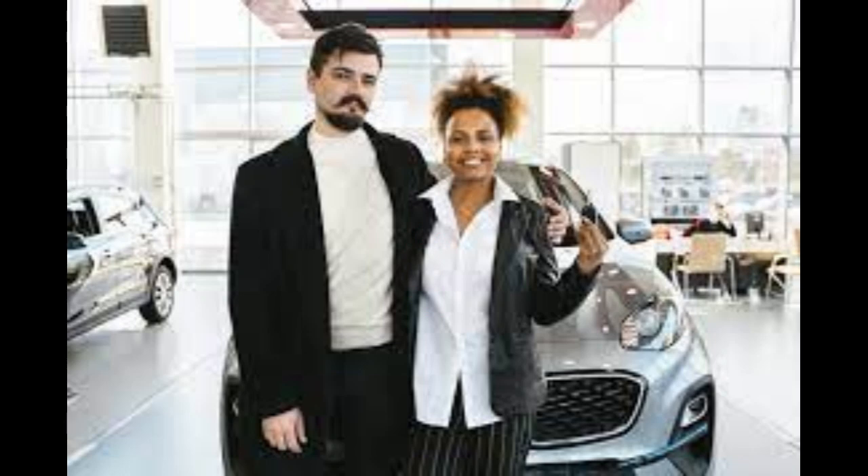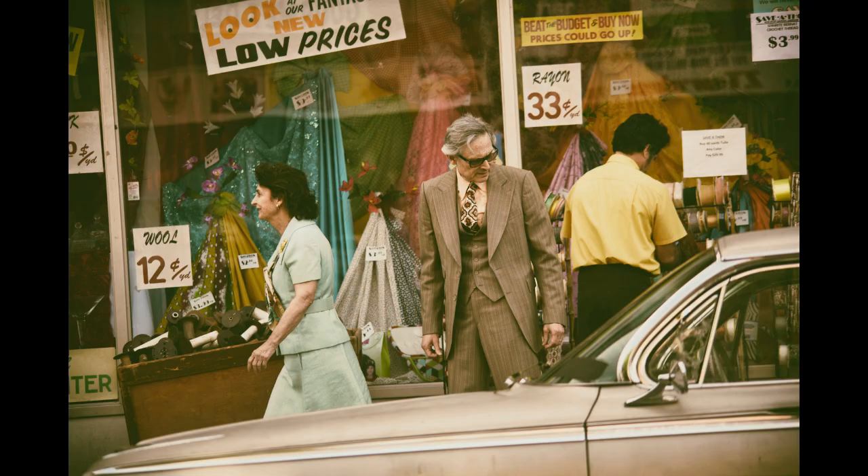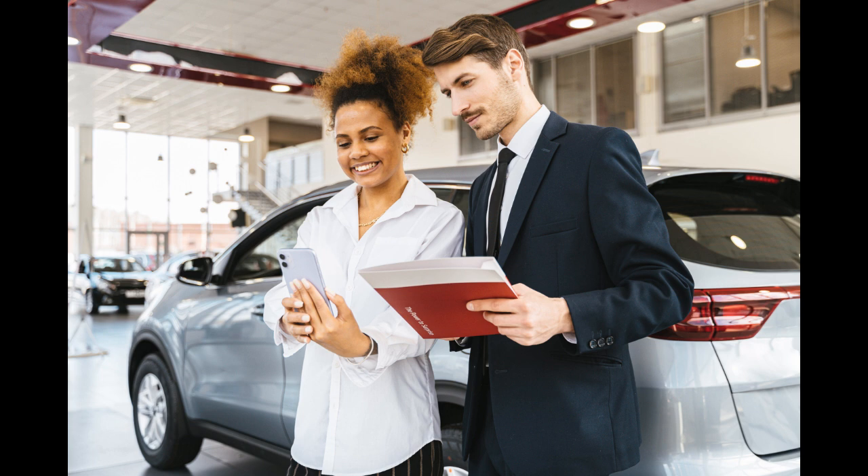Negotiating a car deal can be an intimidating process, but with the right approach and some preparation, you can secure a great deal on your next vehicle. Whether you're buying a new car or a used one, this guide will walk you through the essential steps to successfully negotiate a car deal.